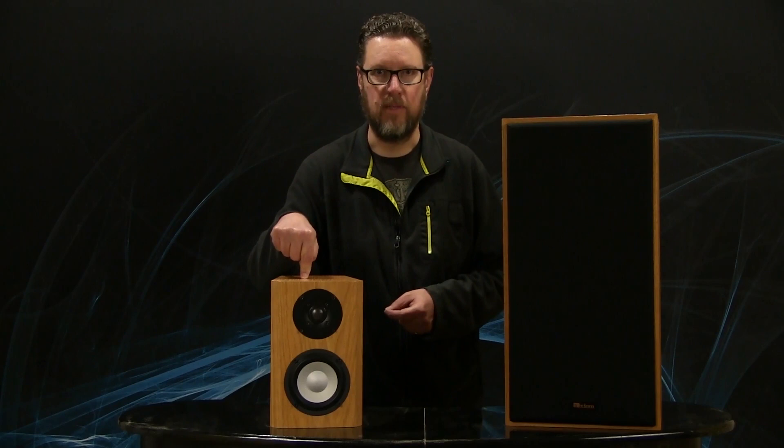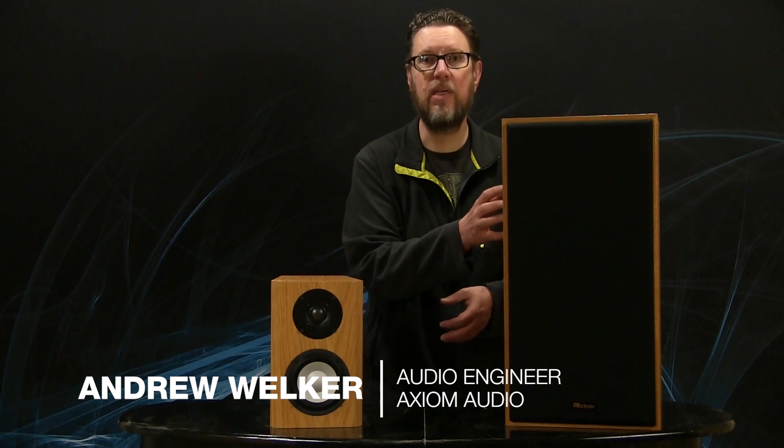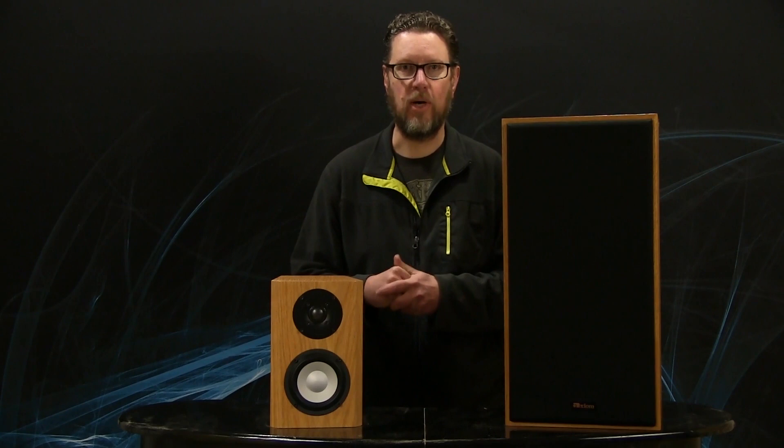Why did we go from this to this over the decades? I don't mean literally, obviously. This little M2 is not going to have the same performance as this vintage Axiom AX5. But it's a question many people have asked. Most recently, Daniel Poe, one of our subscribers, asked in a comments section: why did speakers all of a sudden get narrower? They used to be fairly big, wide things, and now everything's small and slim. Why did that happen?